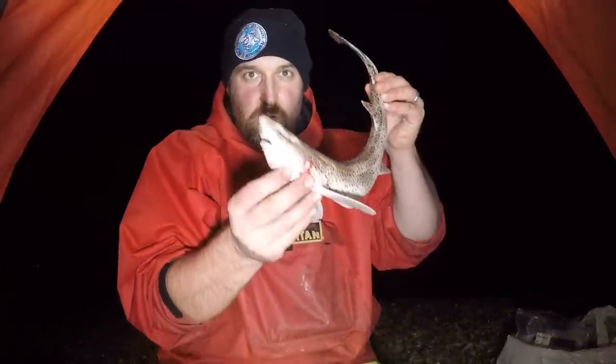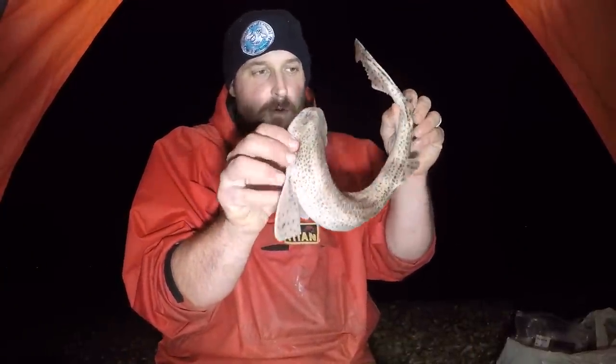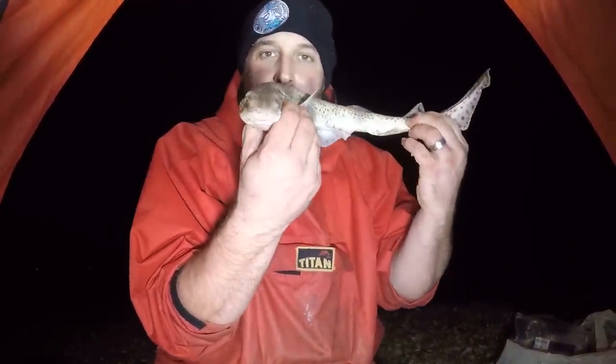Sat down for two seconds to grab a little bite to eat. We're getting some nice taps now on the squid which is fired out at distance. Let's have a look and see what we've got — so another dogfish on the whole squid, this one coming out slightly bigger at 54cm. Absolutely awesome.